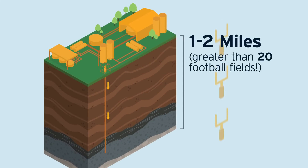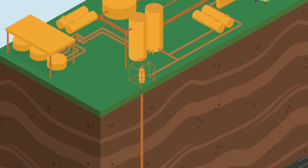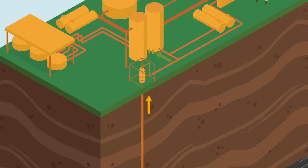That's a depth greater than 20 football fields. When more natural gas is needed to meet customer demand, a reverse process begins and natural gas is withdrawn from the reservoir.